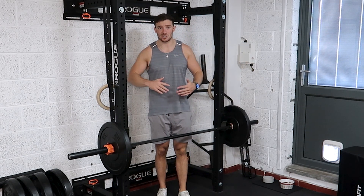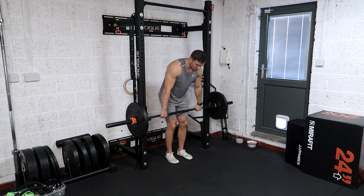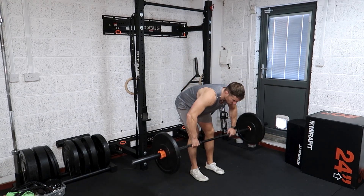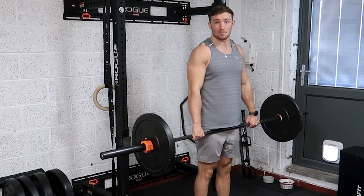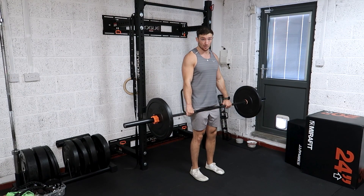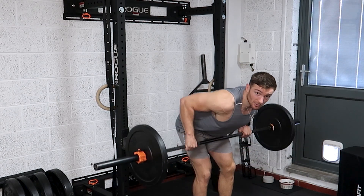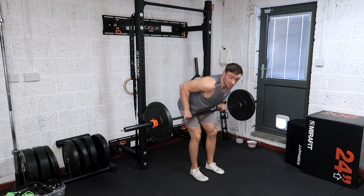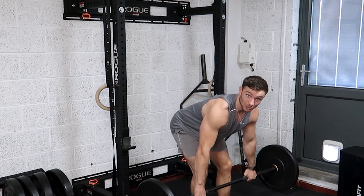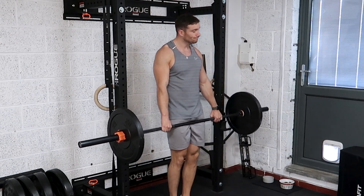Moving on to dick move number two — that's simply flaring your elbows out and pulling to your chest. There's actually nothing wrong with this one if all you really want to build is a nice big set of rear deltoids and not a big back. But I'm guessing you clicked on this video because you wanted to build a bigger back, which means you need to make sure your elbows are coming at 45 degrees, you're pulling into your stomach, and you're nicely using those big muscles like your lats and your traps. Make sure the elbows are right and you'll be sorted.